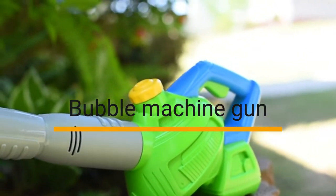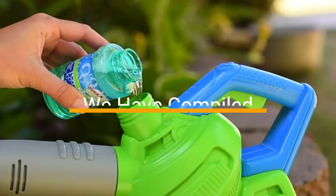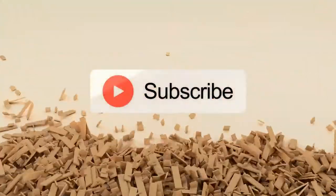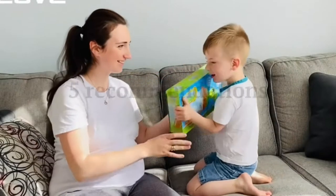Are you looking for a bubble machine gun? If so, then you'll love this video because we have compiled a list of the top 5 best bubble machine guns. Before we start our video, don't forget to like, subscribe, and ring the bell icon for regular updates on our channel. Let's have a look at our top 5 recommendations.